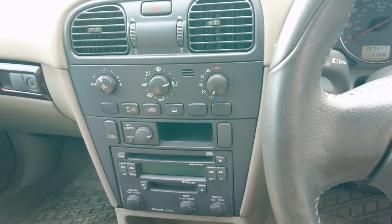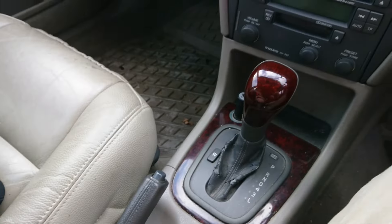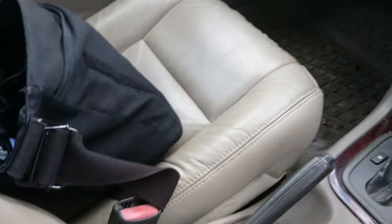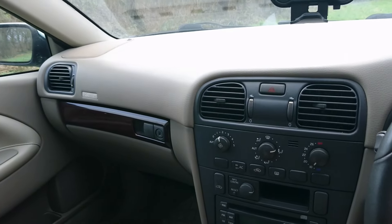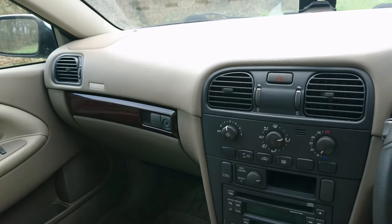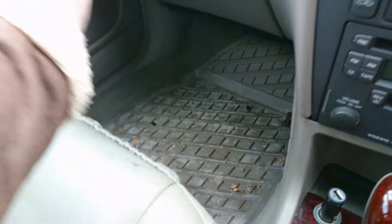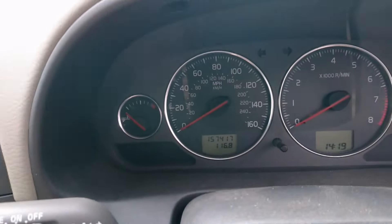At least you don't have to deal with a touch screen or something like that. You've got some storage down here and we've got storage there as well. No sunroof in this one, so it's quite an interesting spec actually, but because it's a run-out model you'd expect that. We've got a little pocket on the front of the seat there as well. It could do with a good clean in here, but it's done 157,000 miles.